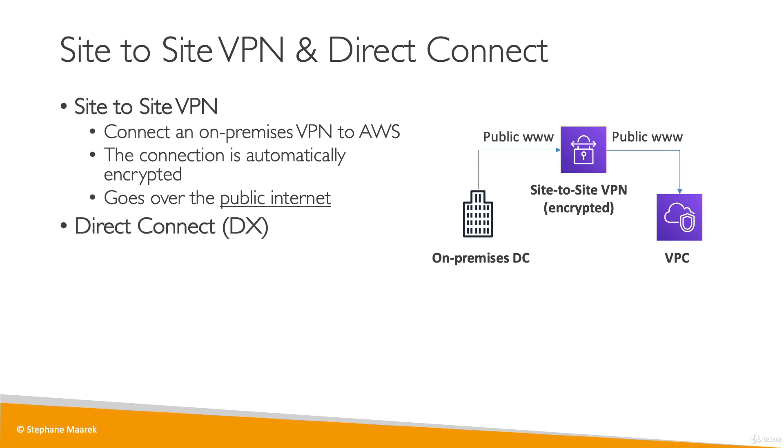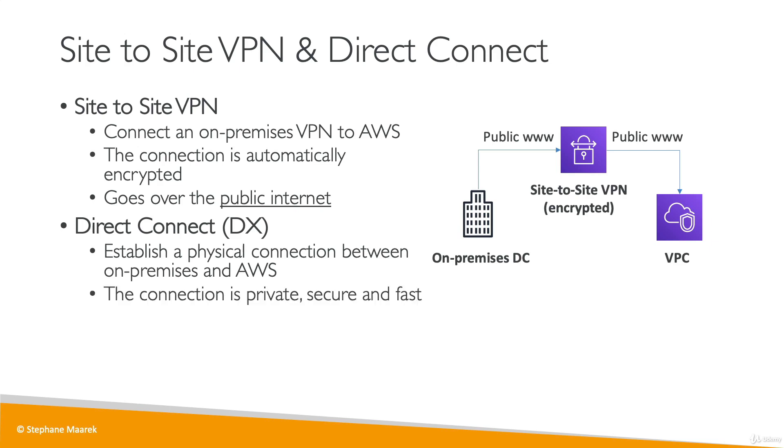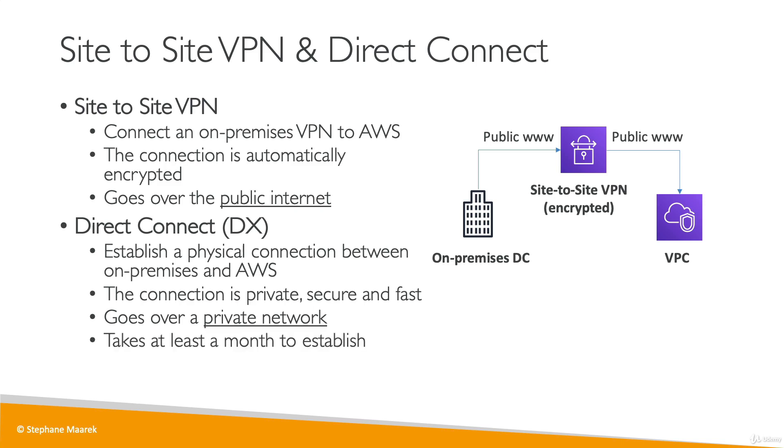The other option is to use Direct Connect or DX. Direct Connect is to establish a physical connection between your on-premise data center and AWS. The connection is going to be private, secure, and fast, and it will go over the private network. This is going to be a lot more expensive because you have to do a physical connection between yourself and a Direct Connect partner into AWS, and it will take at least a month to establish. But it's going to be more private, faster, and more reliable.